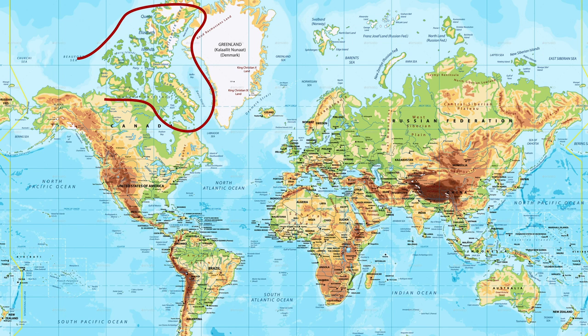When we look at a map of Canada, we merely notice just how massive this country truly is. We can also notice that Canada has a lot of very large islands way up in the Arctic. These islands are collectively known as the Canadian Arctic Archipelago and they extend Canada's domain well into the Arctic Ocean.